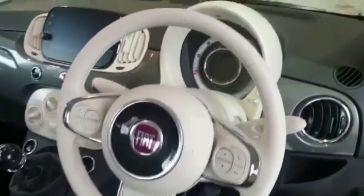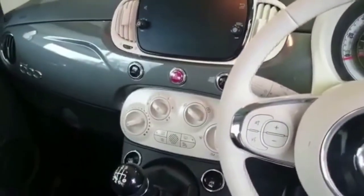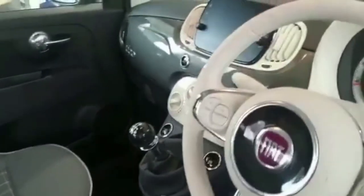That is your steering wheel, your surrounds around the stereo, your heating controls, and the top half of the seat. You can also have that in the black ambience. We have electric mirrors.